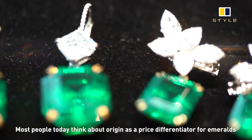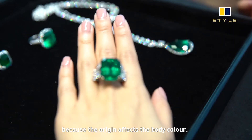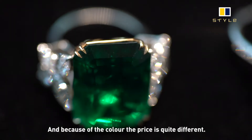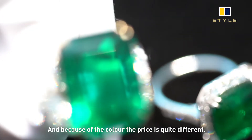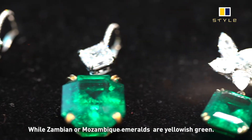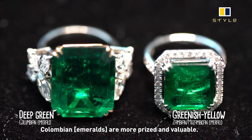Most people today think about origin as a price differentiator for emeralds. But truly, it's because every origin has a different body colour. And because of the colour, that's why the price is quite different for each origin.